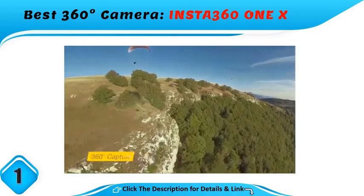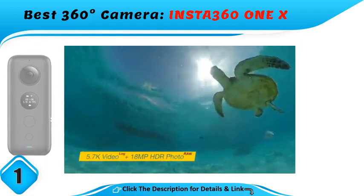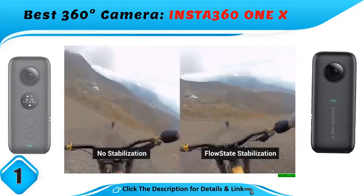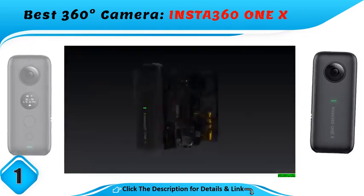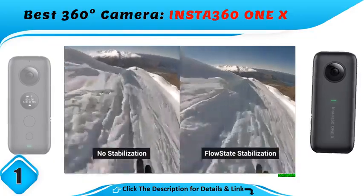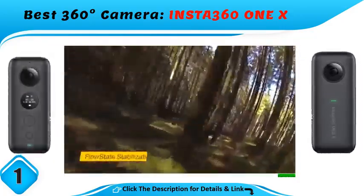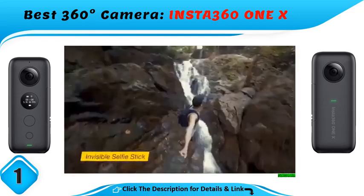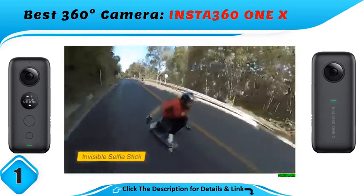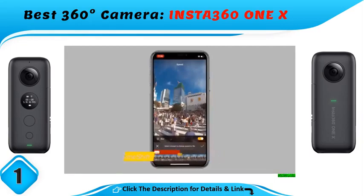Best 360-degree camera: the Insta 360 1X. The Insta 360 1X features high-resolution cameras packed in a slimmer design, and an updated image stabilization feature that will make even the bumpiest videos look smooth. The 1X shoots 4K video at up to 50 fps. Its FlowState image stabilization algorithm helps smooth shots, and a time shift feature lets you slow down or speed up specific segments of your videos.